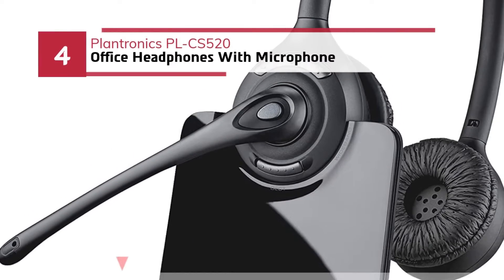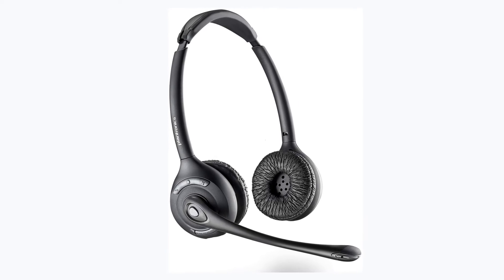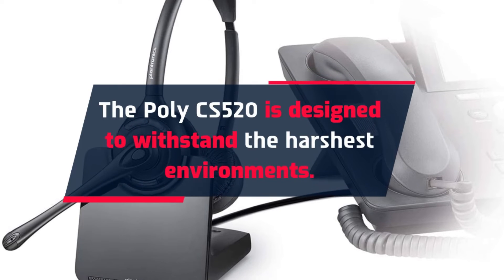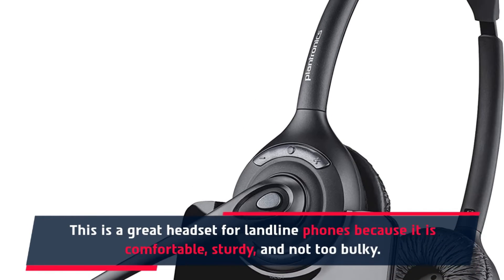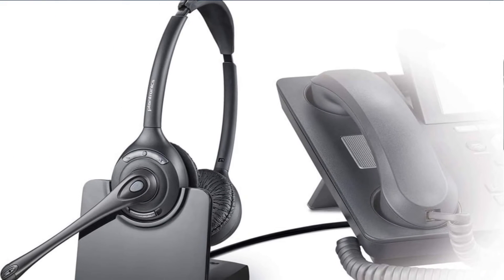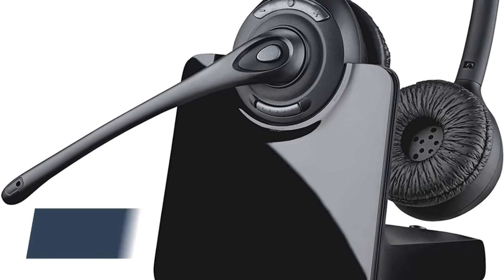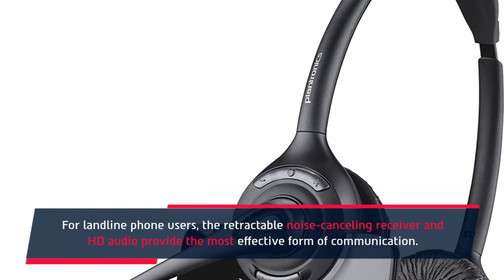Number 4: Plantronics PL-CS520 Office Headphones with Microphone. The Poly CS520 is designed to withstand the harshest environments. This is a great headset for landline phones because it is comfortable, sturdy, and not too bulky. Its noise-canceling microphone reduces background noise significantly. This gives it a one-two punch of comfort and quality that competitors cannot match. For landline phone users, the retractable noise-canceling receiver and HD audio provide the most effective form of communication.